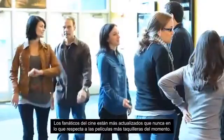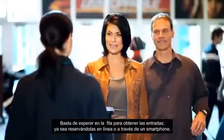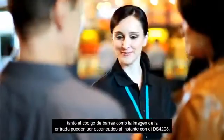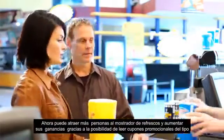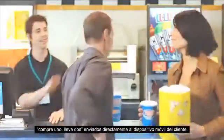Moviegoers are savvier than ever when it comes to catching the hit flick of the moment. No more waiting in the lobby to pick up tickets — whether pre-ordering online or on smart phones, the barcoded ticket image can be scanned instantly by the DS4208. Now you can drive more traffic to that high margin refreshment counter, scanning buy one get one free promotions sent to patrons' mobile devices.